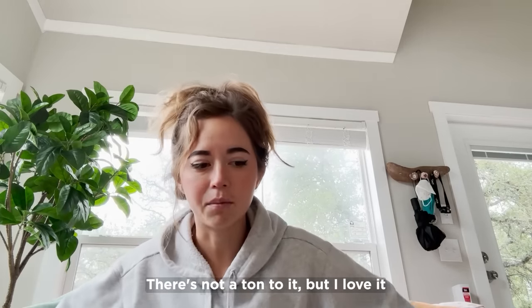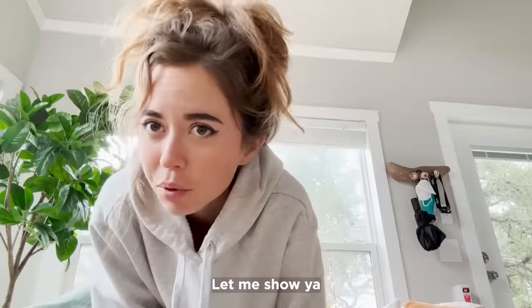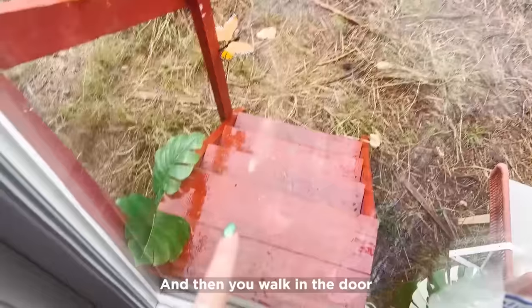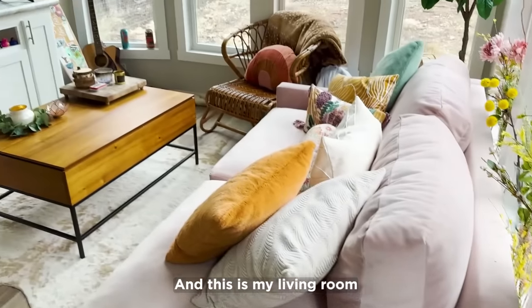Right now I basically just live in a really nice tent with my ferrets. I'm gonna show you around — there's not a ton to it but I love it, I'm super happy here. I moved in about a month ago and so far it's been great. I was gonna walk outside but it's raining, so — these are my steps, you walk in the door, here's my dirty welcome mat and my boots, and this is my living room.